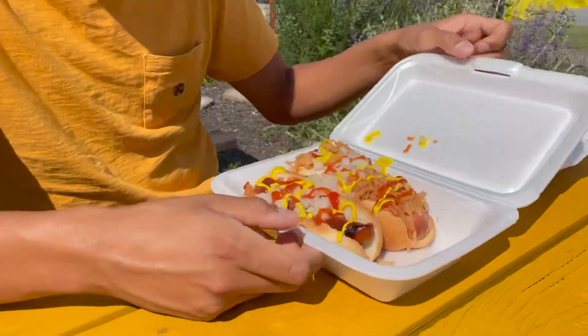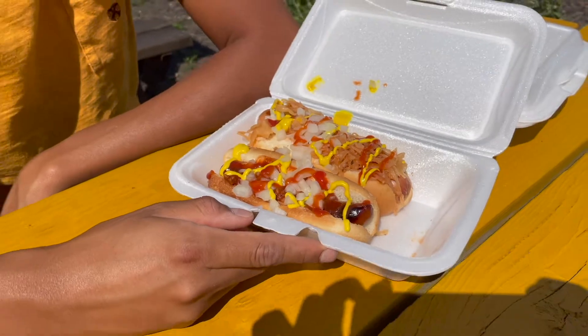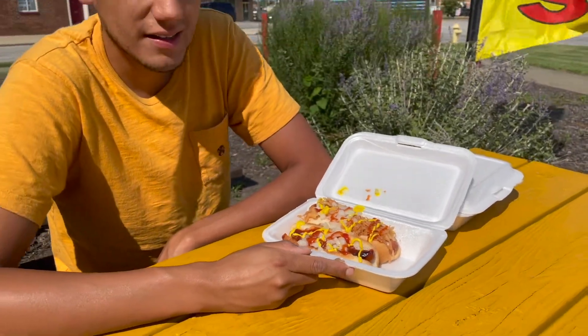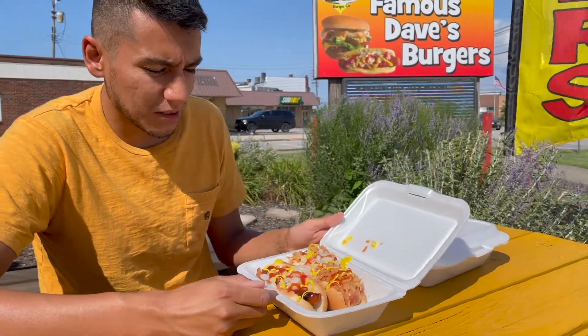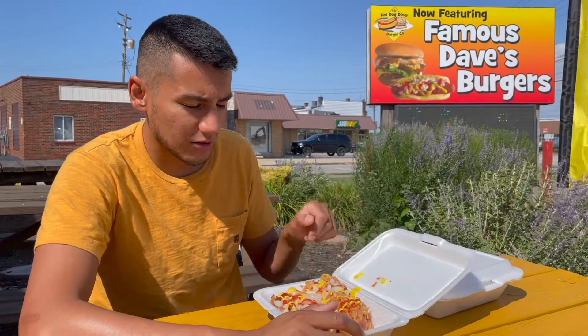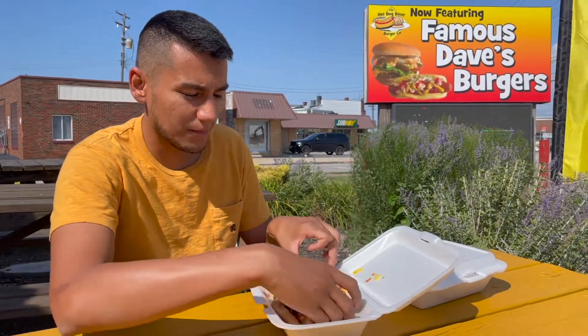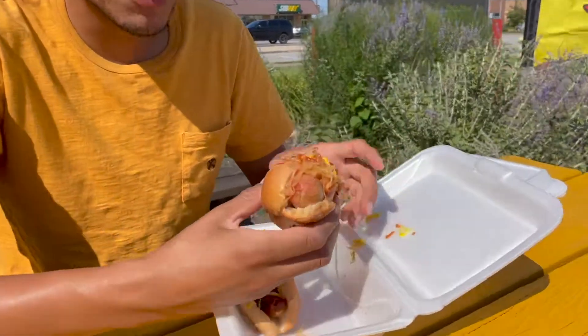We're here at the Hot Dog Diner and Burger Co in Parma, Ohio, reviewing some hot dogs. There are three different kinds: a snappy dog, which is a natural casing hot dog; a jumbo dog; and a classic dog, which is just a regular hot dog. I customized them with mustard, ketchup, and onions, which are free, plus sauerkraut on the jumbo and chili on the snappy one. The hot dogs are pretty cheap — the jumbo was only four dollars.